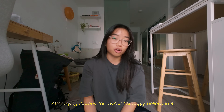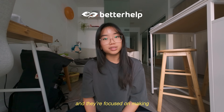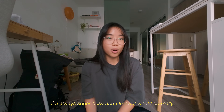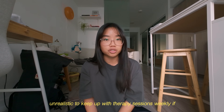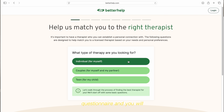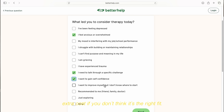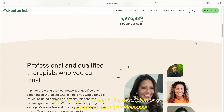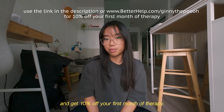After trying therapy for myself, I strongly believe in it. BetterHelp is the paid partner on this video and they're focused on making starting therapy a lot easier. I like BetterHelp because I prefer virtual sessions — I'm always super busy and I knew it would be really unrealistic to keep up with weekly therapy sessions if I had to physically travel for it. All you have to do is fill out a really easy online questionnaire and you will be matched with a therapist. You can easily switch between therapists at no extra cost if you don't think it's the right fit. You can go to the link in the description or go to betterhelp.com/jinnithepoo and get 10% off your first month of therapy.